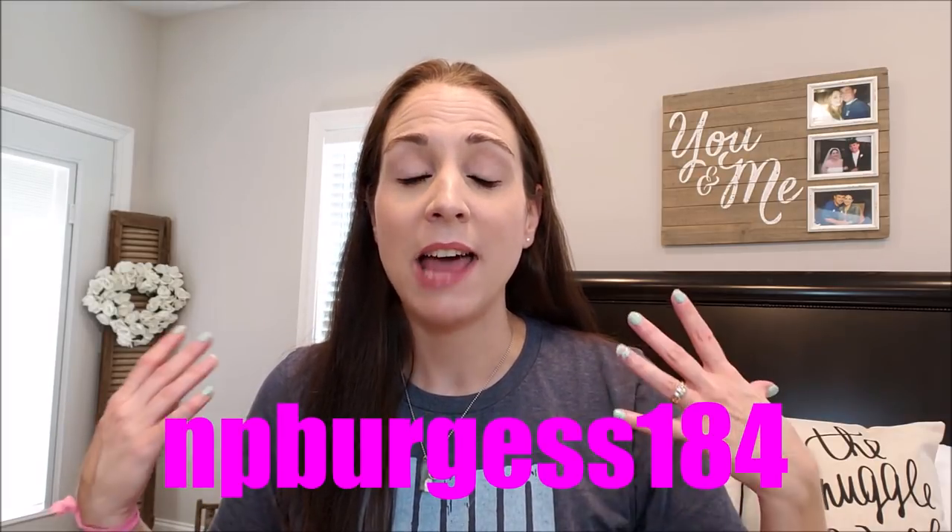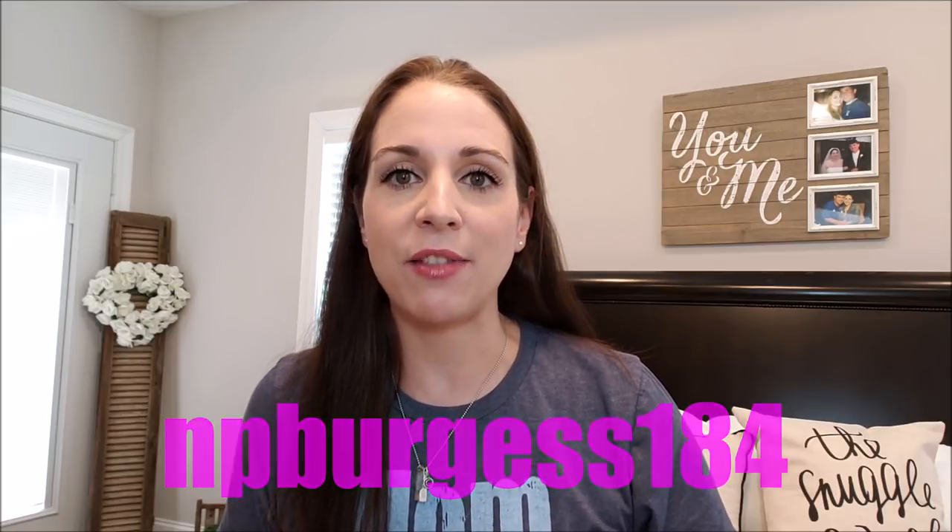Hey y'all, welcome back to my channel. So today I have a Hobby Lobby haul. I wasn't going to bring y'all a haul, but I posted all kinds of stuff on my Insta stories today about the 80% off clearance for everything labeled Spring Shop at Hobby Lobby. I wanted to get the message out really early so you don't miss any good deals. A lot of y'all messaged me and said please give a haul, we want to see what you picked up. So if you want to see what I got at 80% off, stick around.